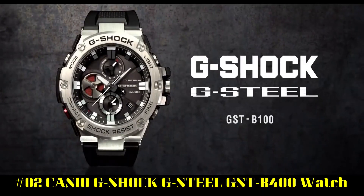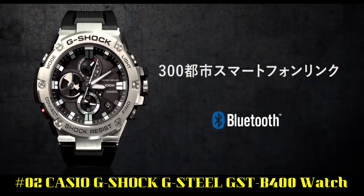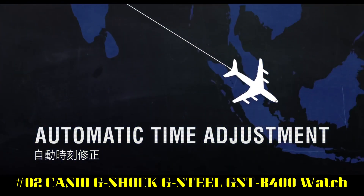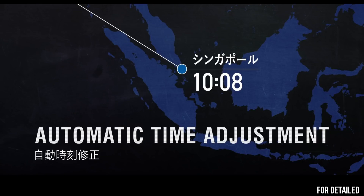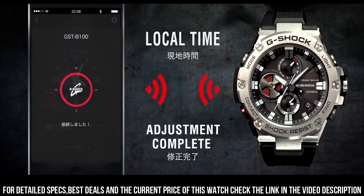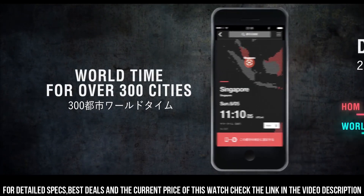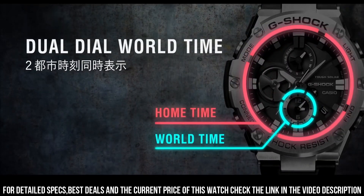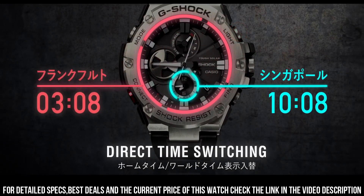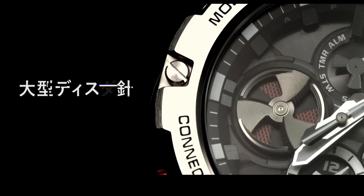Number 2: Casio G-Shock G-Steel GST B400 Watch. It was perfect — I was looking for a watch that was solar, time accurate, sturdy, and not over-complicated. Display type: analog digital. Case diameter: 49.6 mm. Case thickness: 12.9 mm. Band width: 28.2 mm. Band color: black. Dial color: black. Item weight: 3.81 oz. Movement: Japanese quartz. 20 bar water resistance.